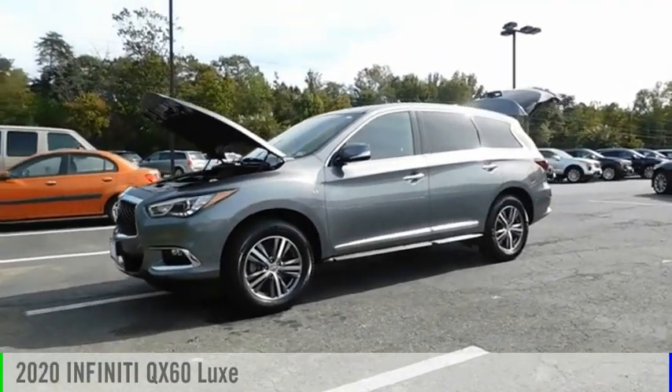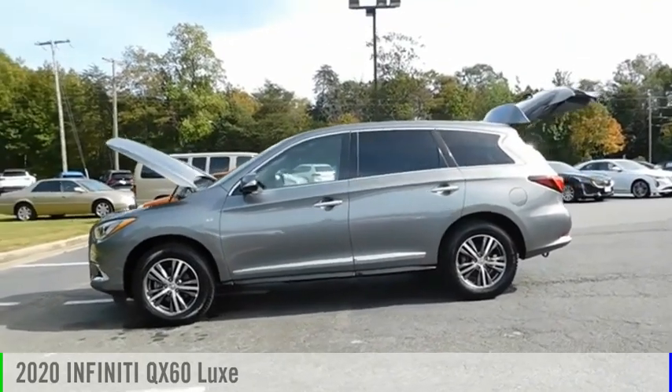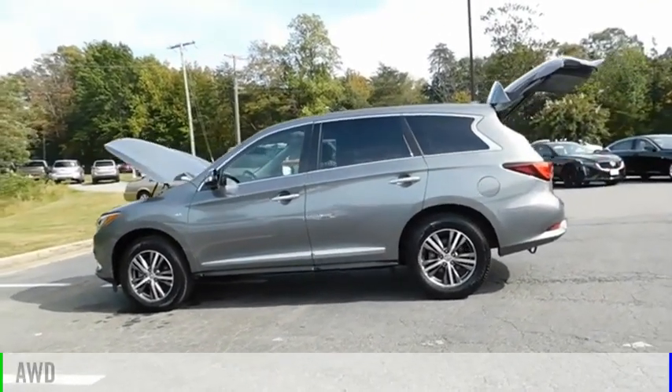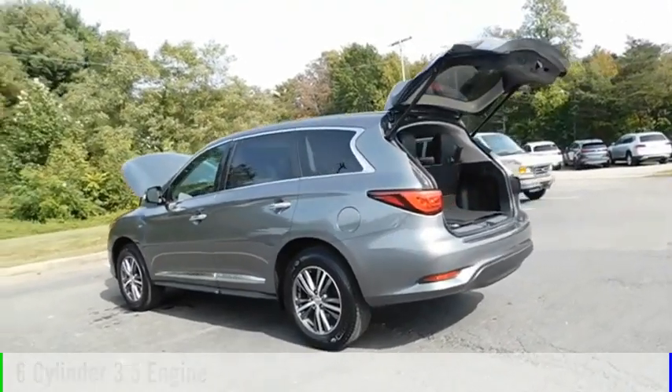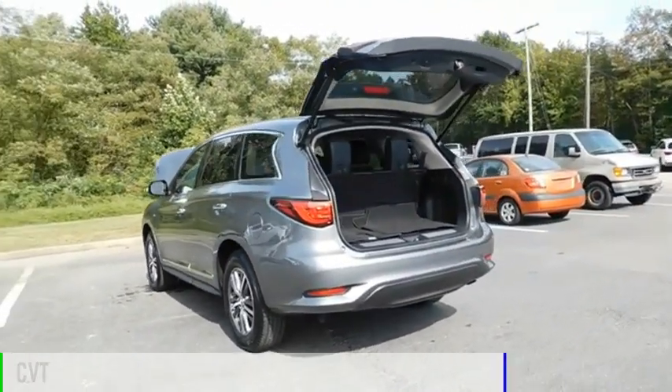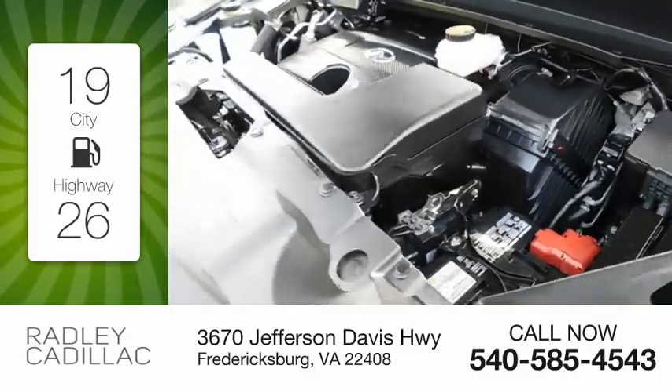We are pleased to show you the 2020 Infiniti QX60. This vehicle is powered by an all-wheel drive, 6-cylinder, 3.5-liter engine and comes with a continuously variable transmission. Great fuel efficiency saves you money by requiring fewer trips to the gas station.